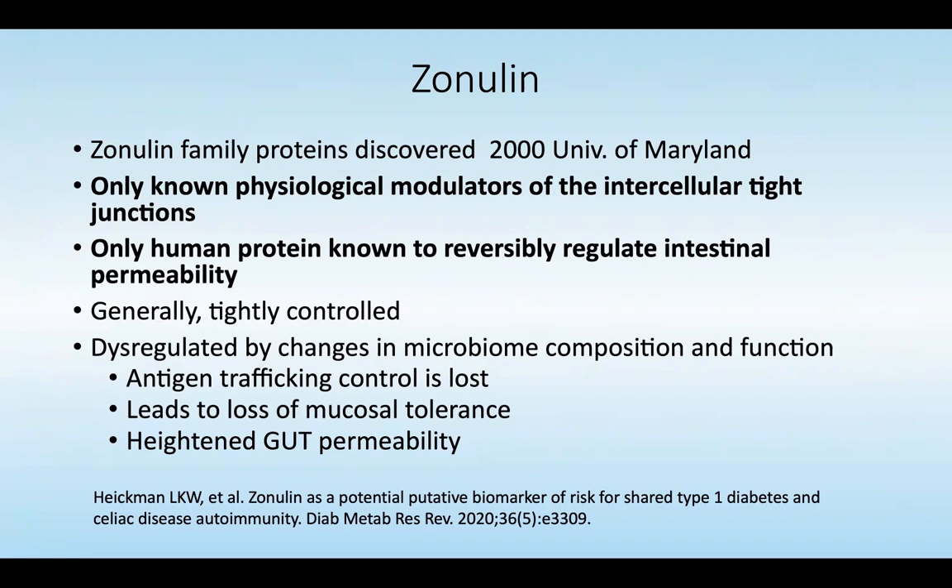Generally, that permeability is tightly controlled, but it can be dysregulated by a variety of things, including microbiome composition and function. When that occurs, antigen trafficking control is lost, which can lead to loss of mucosal tolerance and can create heightened gut permeability.